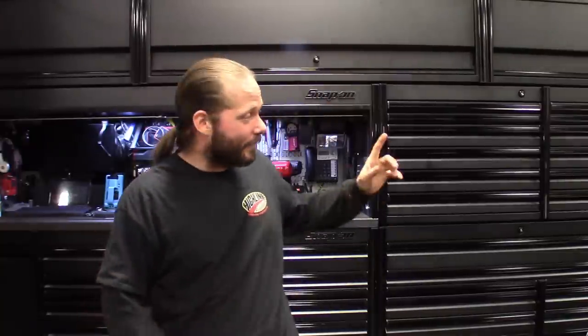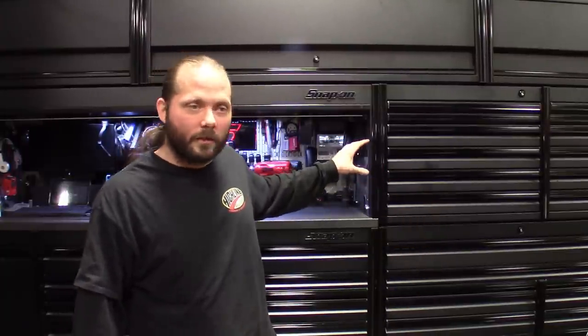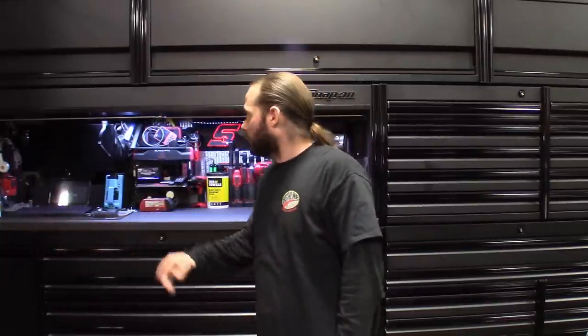We do use Alexa here in the shop. I got the Google Assistant for Christmas and I do now use that. Which one do I like more? I don't really know. Some stuff — obviously Google's newer — a lot of stuff Alexa can do that Google can't do, but there is some stuff Google does that Alexa doesn't do. So I'll show you guys a couple of clips of some of the things I use Alexa for and Google for.